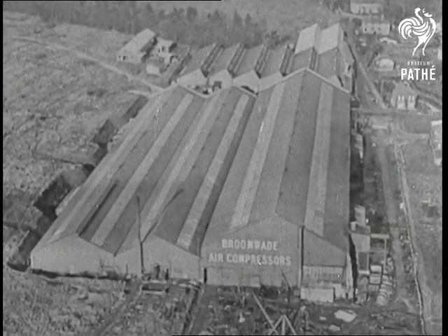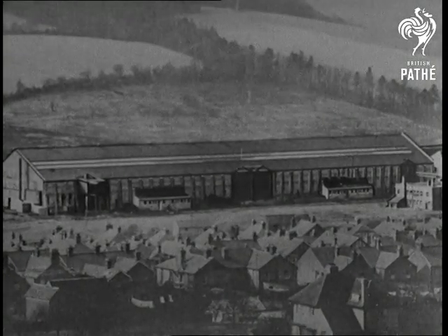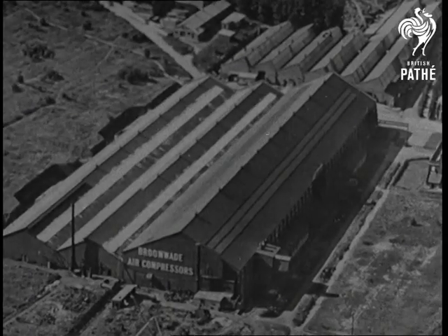The home of Broomwade. Founded in 1898, it's the largest factory in the British Empire, specialising solely in air compressors and pneumatic tools.